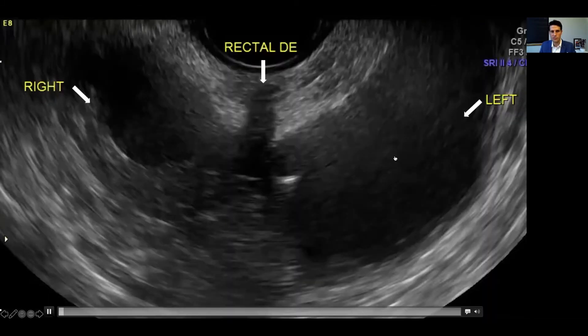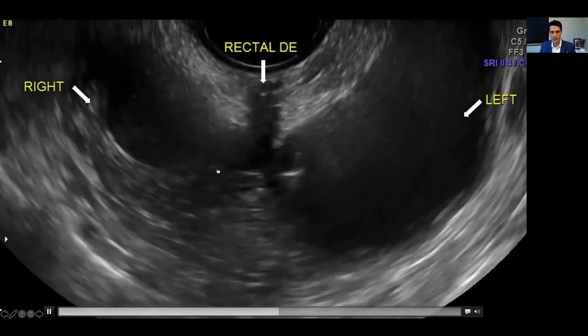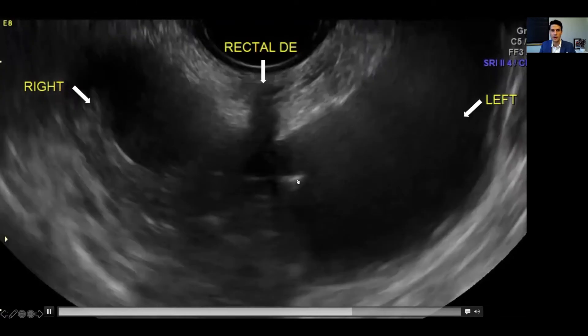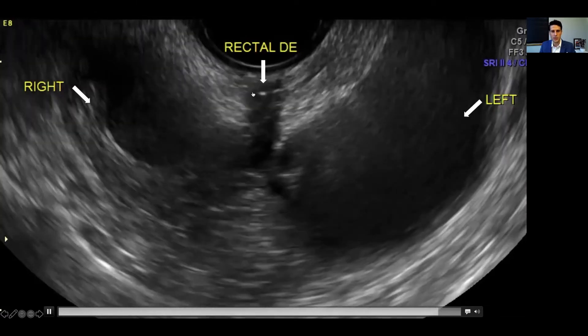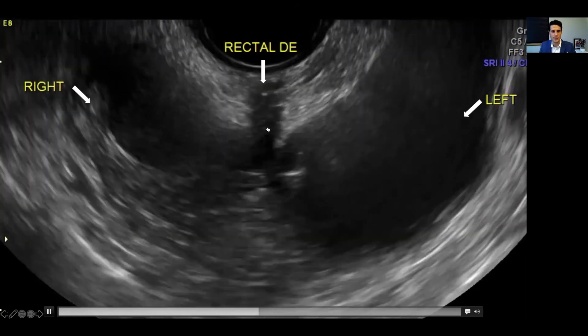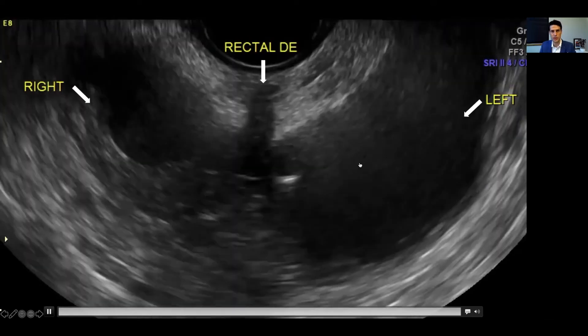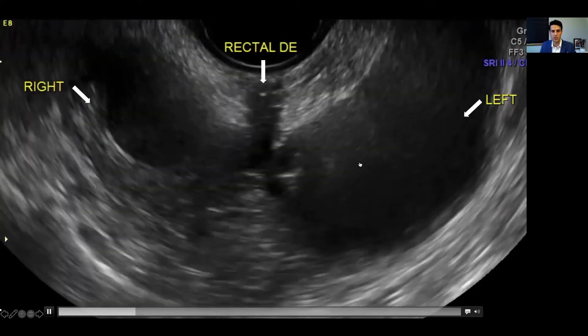Here we have a video of bilateral ovarian endometriomas — left and right — they are adherent to each other in the midline; these are kissing ovaries. You can see some hypoechoic nodularity, which is actually rectal deep endometriosis. So if you see ovarian endometriomas, you should have a high degree of suspicion that there is coinciding deep endometriosis present.